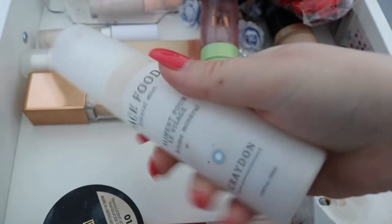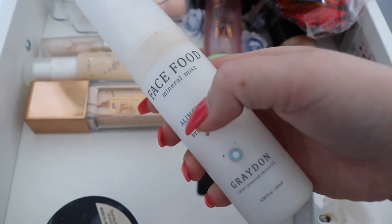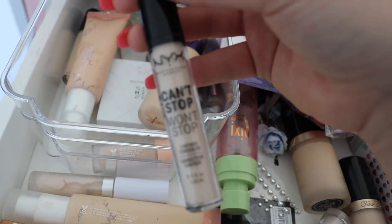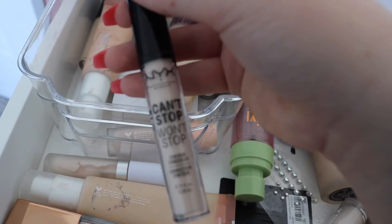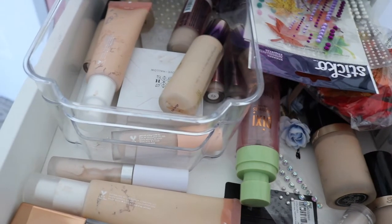This is the Fenty Beauty Setting Spray, the What It Do. When I first got it, the bottle was cracked, so I just put it in this one. I'm going to use this one. This is the NYX Can't Stop Won't Stop Concealer. I bought this for a video and I really haven't used it since, so I don't really remember how it performs or if I even like it, so let's pull that.